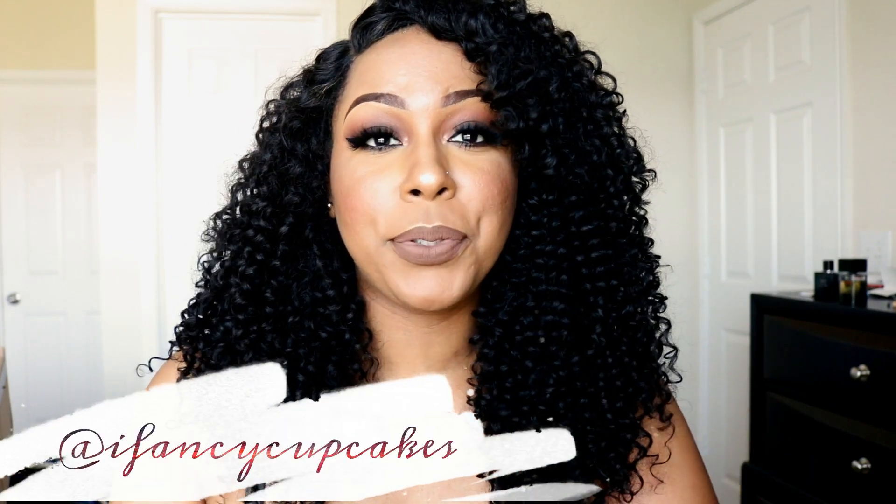If you follow me on Instagram you've already seen a little sneak peek. If you haven't followed me yet, follow me on Instagram at ifancycupcakes. If you have not subscribed, go ahead and subscribe and turn on your notifications so you'll be notified every time I upload. If you've been subscribed for a long time and aren't getting notified, unsubscribe, subscribe again, and then turn on your notifications. Thanks for watching and I'll see you guys in the next video — bye!